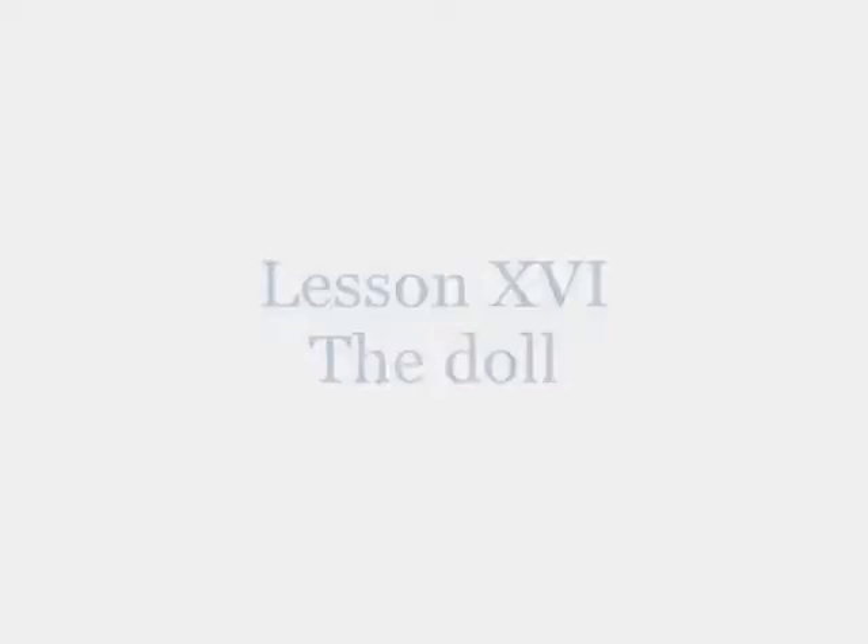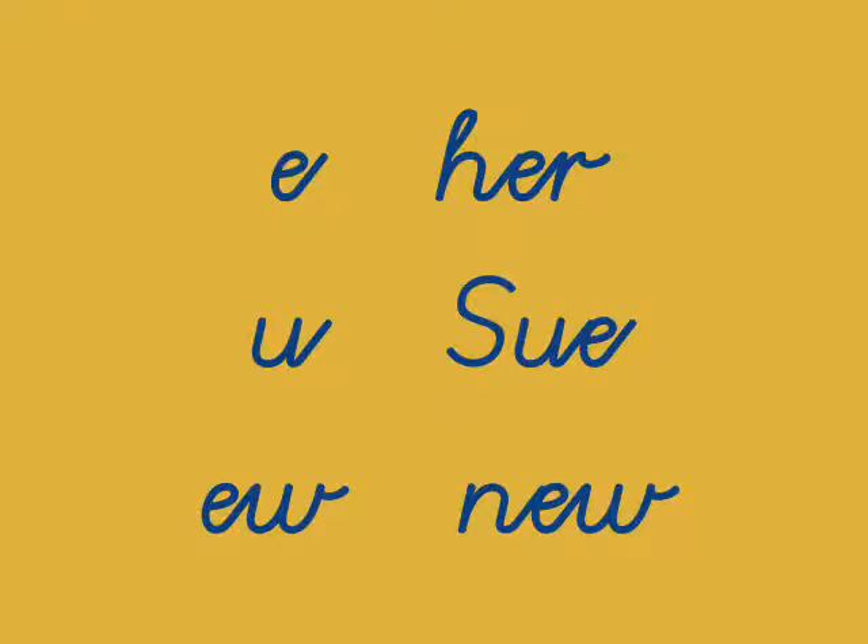The sounds for today are E as in her, U as in Sue, and EW as in New.